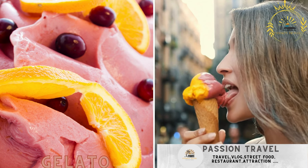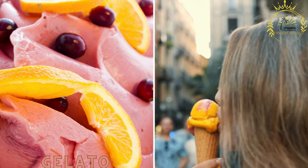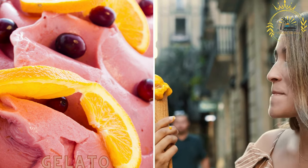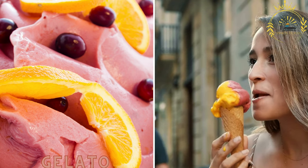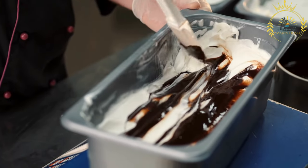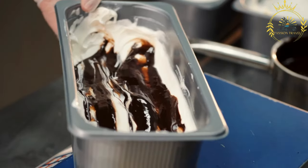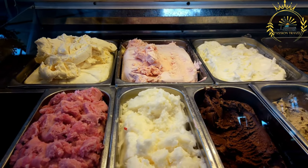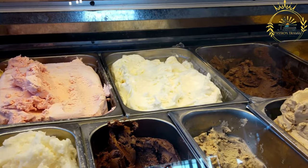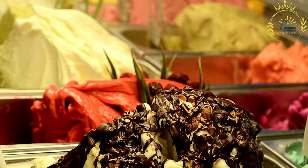Gelato. While not exclusive to Monaco, gelato is a popular street food option in the city. Numerous gelato shops offer a wide variety of flavors, allowing you to indulge in this creamy and refreshing treat. Gelato is the Italian word for ice cream, but it is known for its unique texture and flavor profiles. Gelato is made with a base of milk, sugar, and various flavorings such as fruit purees, nuts, chocolates, or spices.